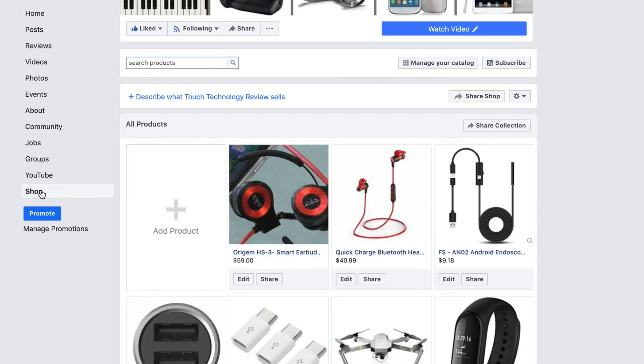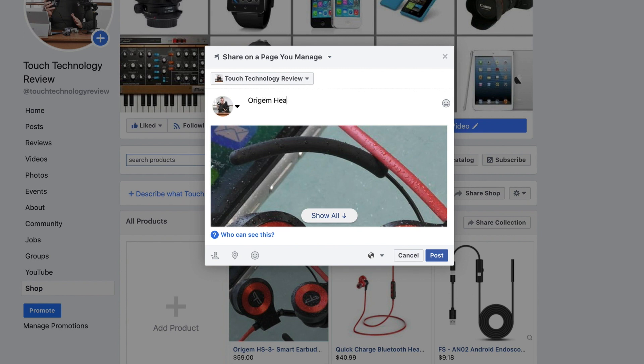If you click on the Shop tab on the left hand side, all your products will appear in the middle section. If you'd like to share your products on your timeline at any point to promote them, click on the Share option that appears on the product thumbnail.